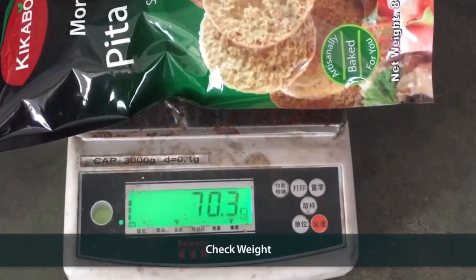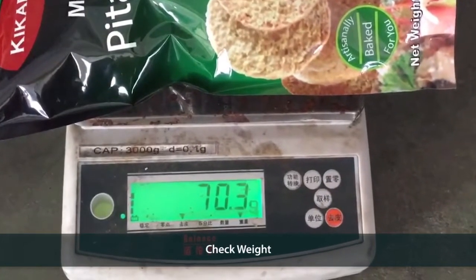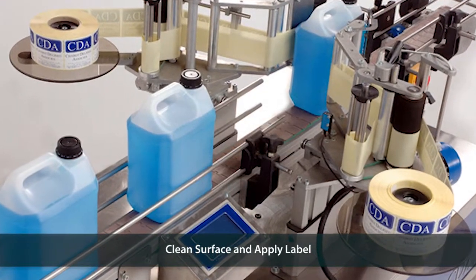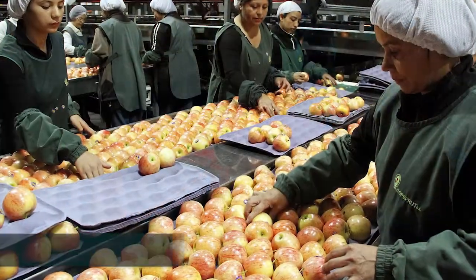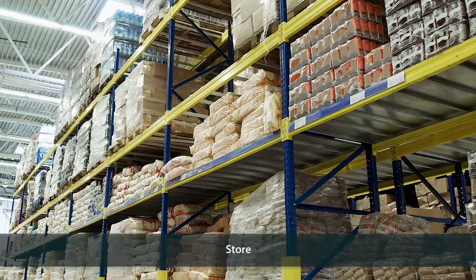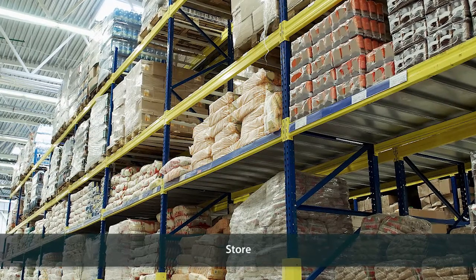Next, check the weight, adjust controls if required, clean the surface and apply the label, inspect the packaged product as per standards, and finally send the packaged product for storing or dispatch.